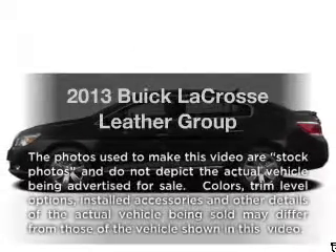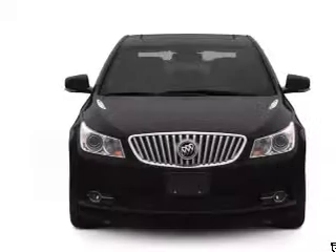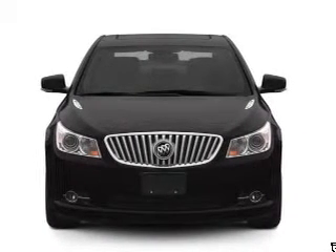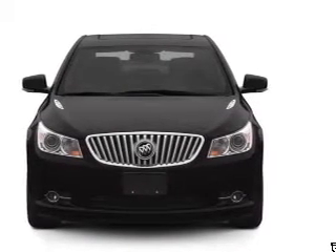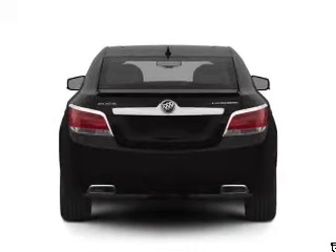Imagine yourself in this 2013 Buick LaCrosse. Everything you need under one roof with this great vehicle. With a reliable six-cylinder engine, the powertrain includes front wheel drive, connected to a smooth shifting six-speed automatic transmission.